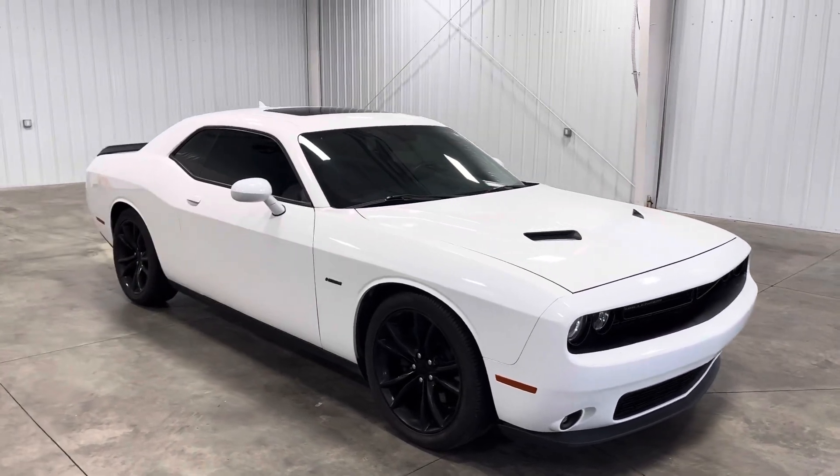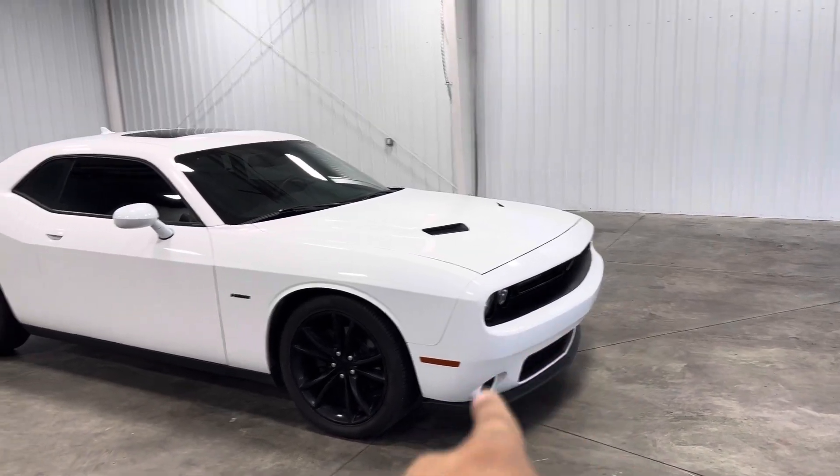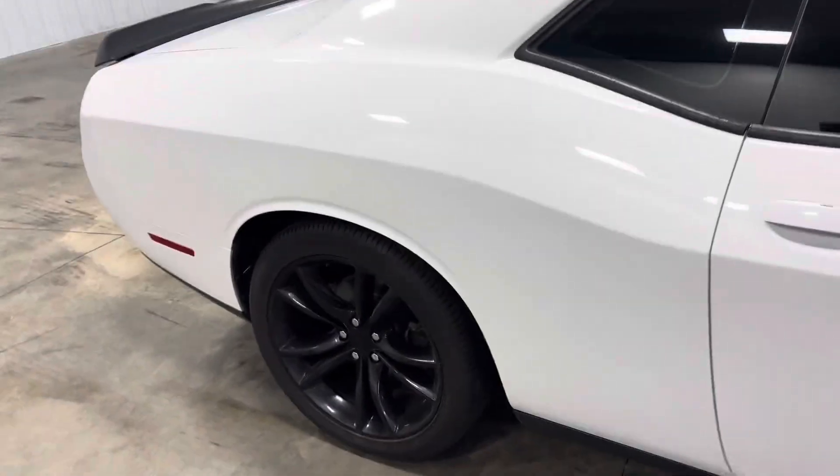You've got this nice two-tone going on with the trim pieces being black, a nice blacked-out front grille, some blacked-out badges along the side, blacked-out wheels, and deeper tinted windows as you guys can see.